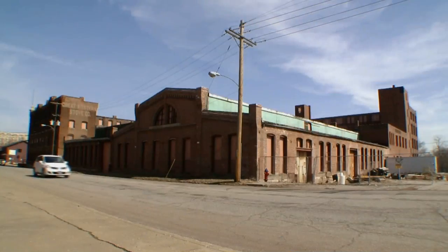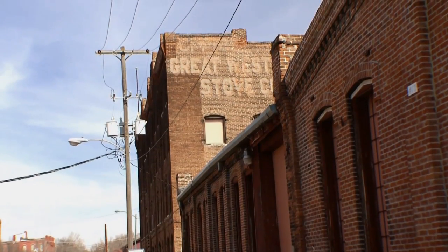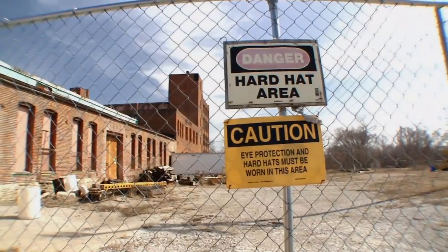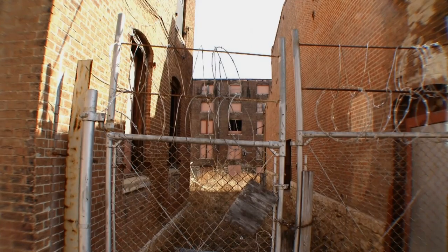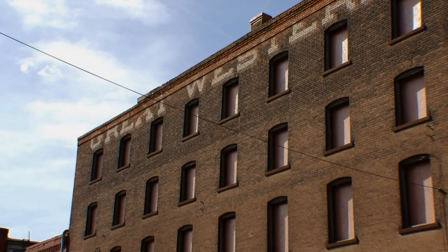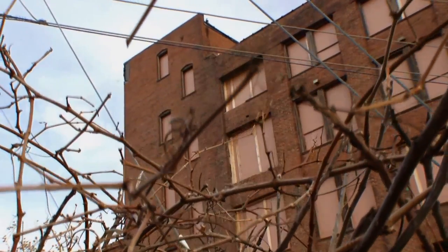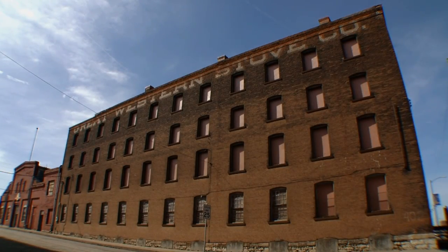To continue with that redevelopment theme, we were able to take a large industrial complex that we all refer to as Tire Town — but historically known as the Great Western Stove Manufacturing Company — and work with the EPA and the state of Kansas on a lot of remediation. That process is now complete. We've handed those buildings over to a residential and commercial developer who is looking at providing lofts and condos for our downtown area, as well as additional commercial space for offices and potentially restaurant.